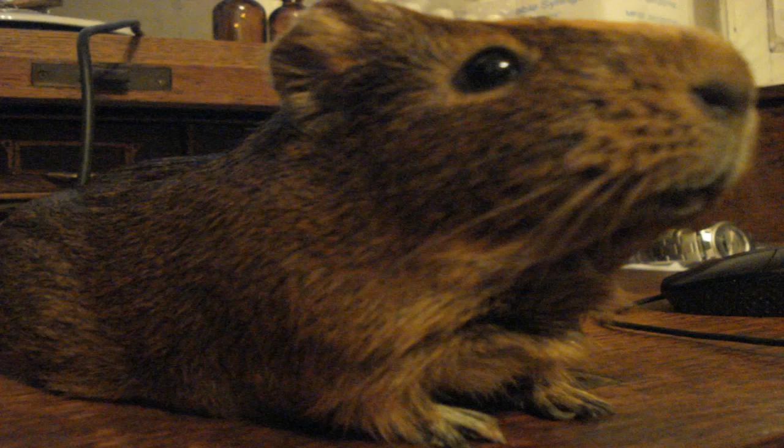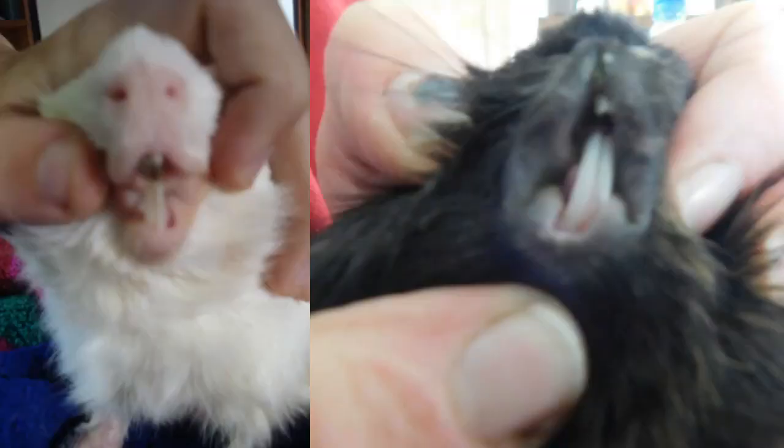La principal característica común a todos los roedores son sus dientes, que crecen continuamente durante toda su vida. Por este motivo, para que mantenga la longitud correcta, deben gastarlos regularmente royendo, término que explica el nombre dado a estos animales.